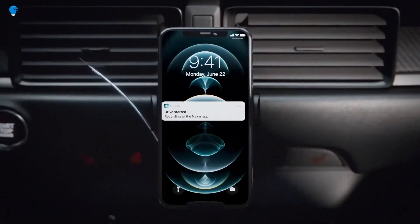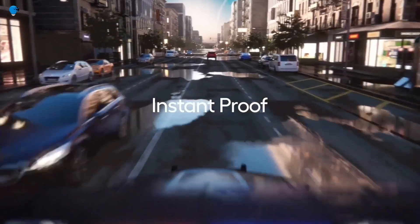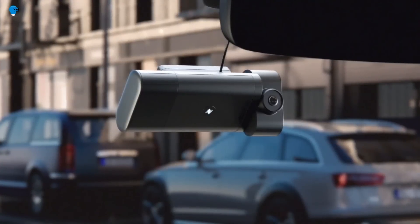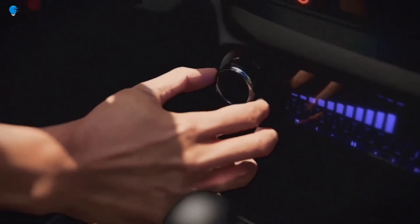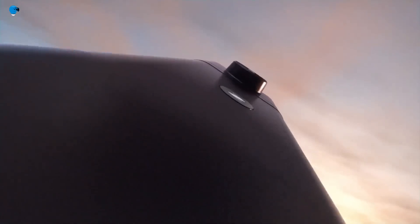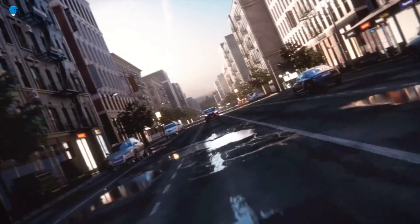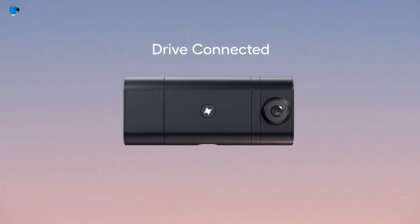You can live stream what your car sees to your phone or computer, useful for checking on your car when parked or away. The Nixr1 can automatically turn on when your car is parked and start recording if it detects motion, helping to catch hit-and-run accidents or other incidents. It can also send you alerts if it detects an accident or other emergency, so you can get help quickly.